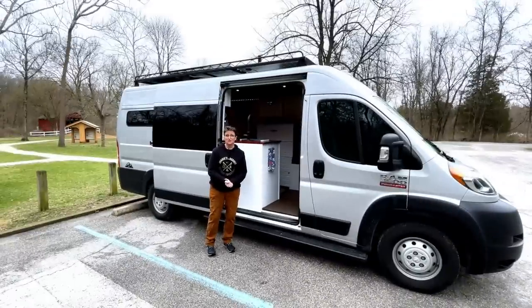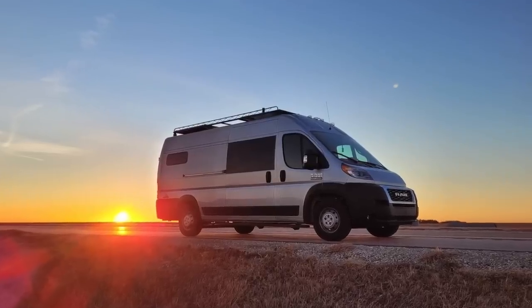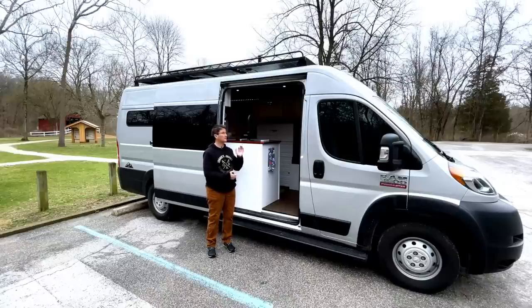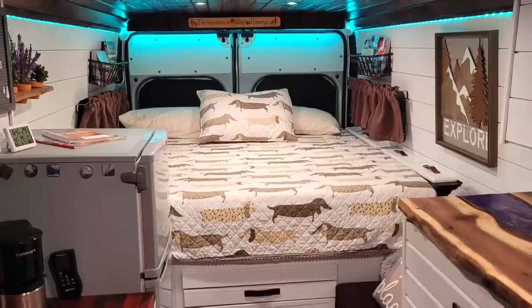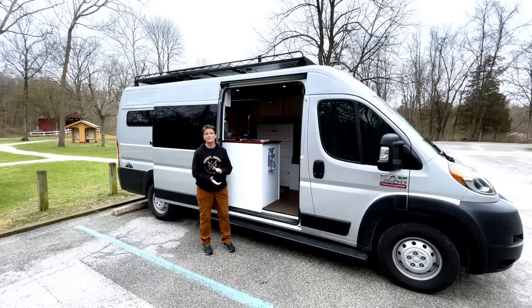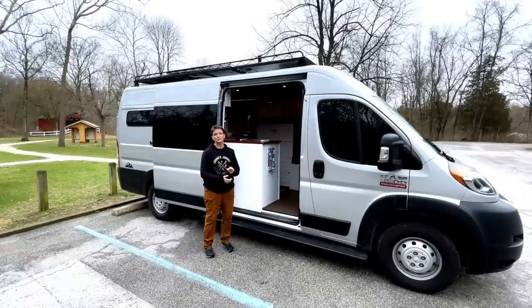I'm Johnny from Johnny's Journey. This is my Ram Promaster that I built out for travel nursing. I start my first assignment next week and decided I was going to do it from home on wheels, so I built it out myself. I'm super excited to give you guys a tour. Let's start with the outside.